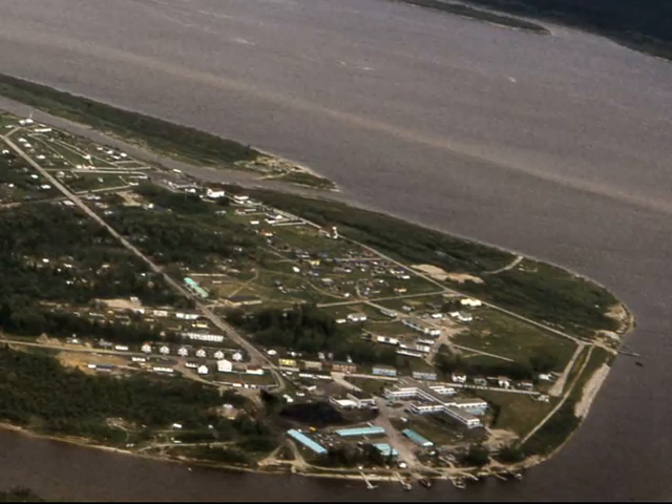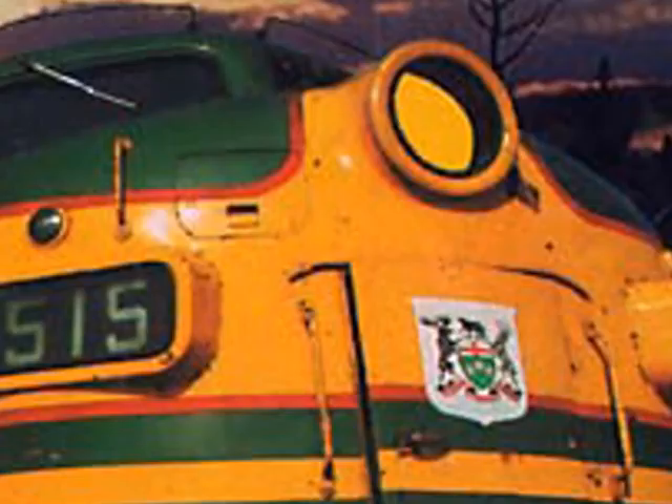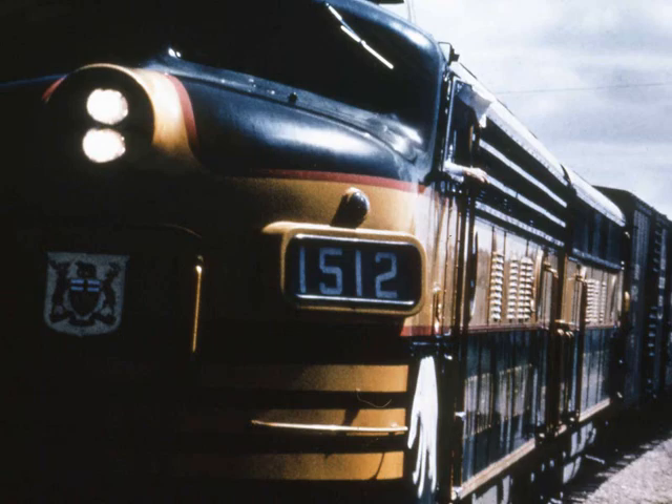Most tourists get to Moose Factory by taking the Polar Bear Express from Cochrane. It's also possible to fly to Moosonee. Moosonee is pictured here and is on the west bank of the Moose River. You can see the railway to the left and the small community spreading out from the river.